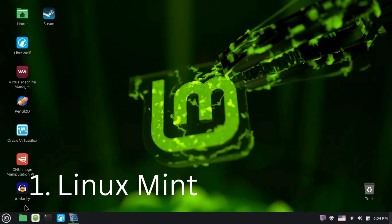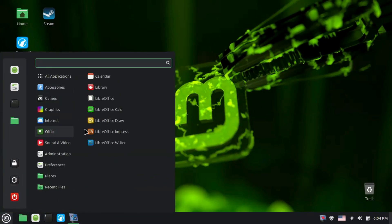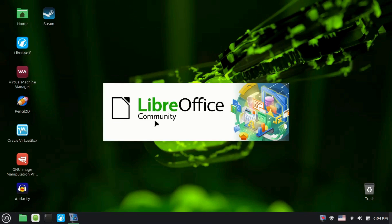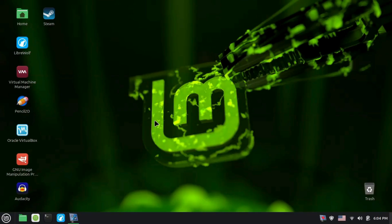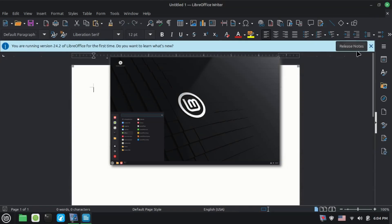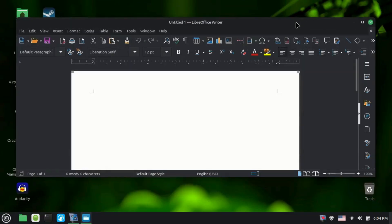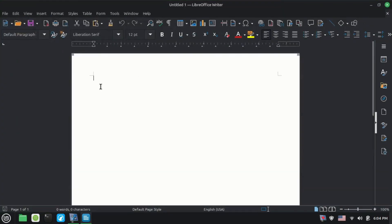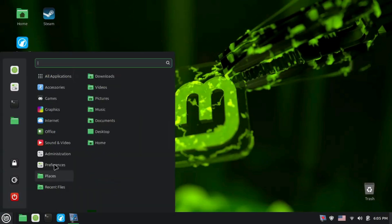Linux Mint is one of the well-known Linux distros, and it has a large availability of Linux software. Linux Mint can work on older computers because it has modest system requirements. It has many variations, such as the XFCE and Cinnamon editions. Most of them can run well on computers from 10 to 15 years old. The Cinnamon edition uses more resources than the XFCE edition.